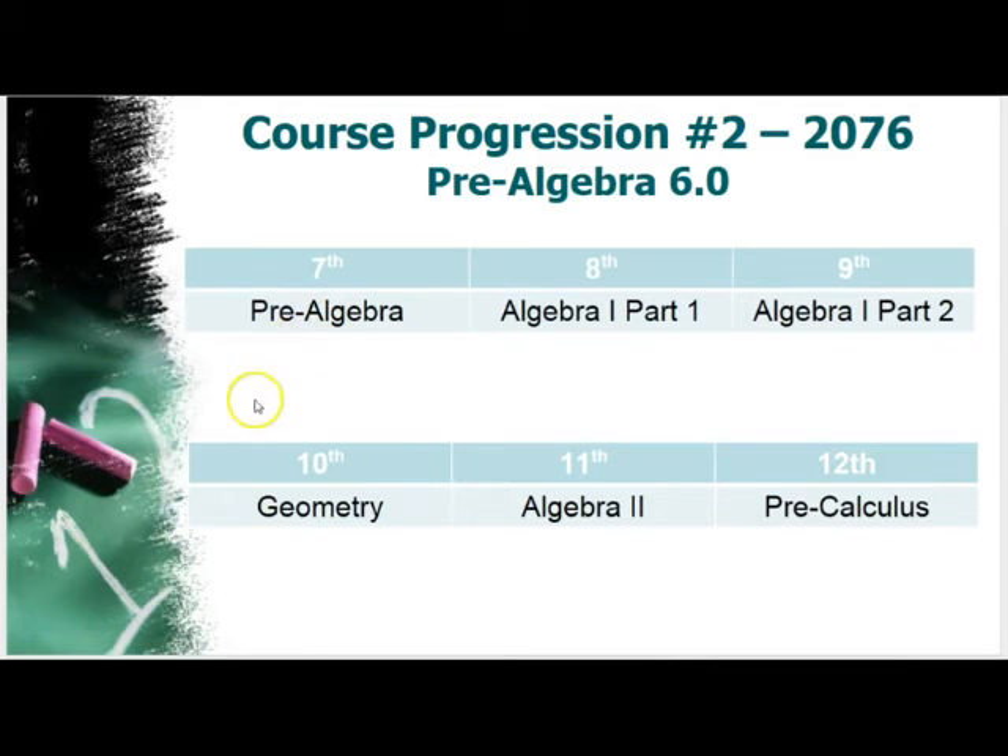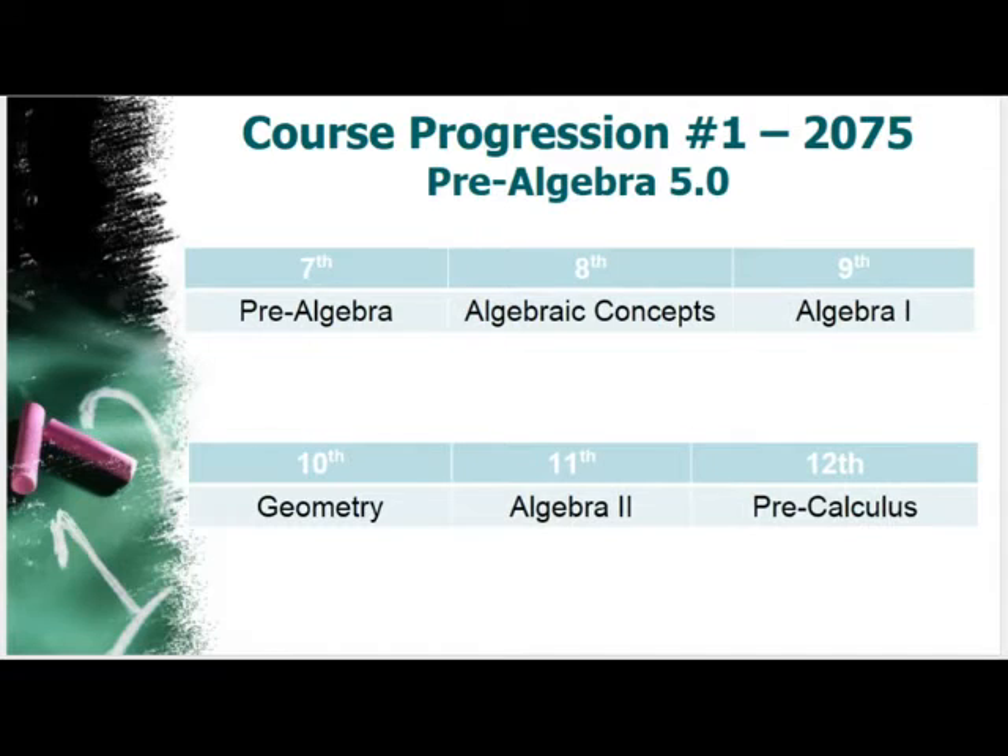However, if a child is struggling in pre-algebra in seventh grade and needs a little more time — specifically, students who need more time to develop a stronger foundation of algebra skills and abstract reasoning — they will be placed into an Algebra 1 course that addresses both Algebra 1 Keystone anchors over a two-year period: Algebra 1 Part 1 and Algebra 1 Part 2. They'll then go into Geometry, Algebra 2, and Pre-Calc, taking their Keystones in ninth grade.